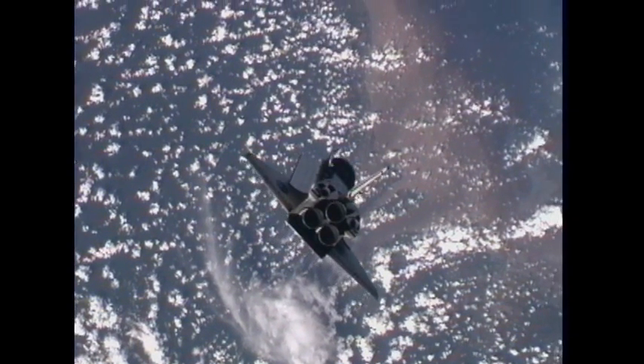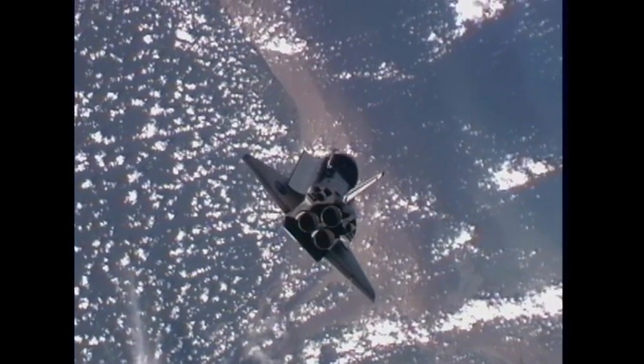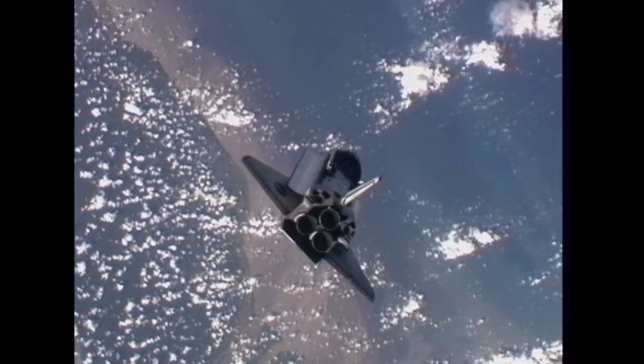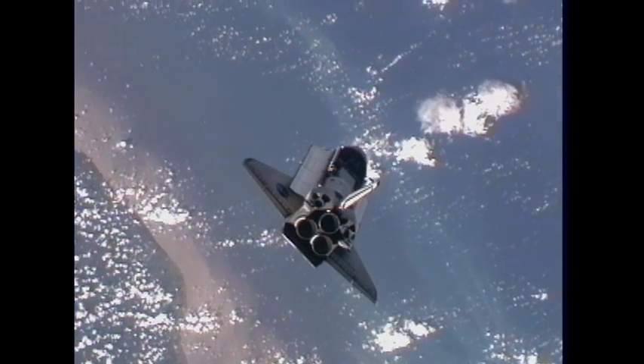Discovery putting on quite a show as it and the space station fly over the northeastern part of South America, about to head out over the Atlantic Ocean. We are now less than an hour away from Discovery's docking.